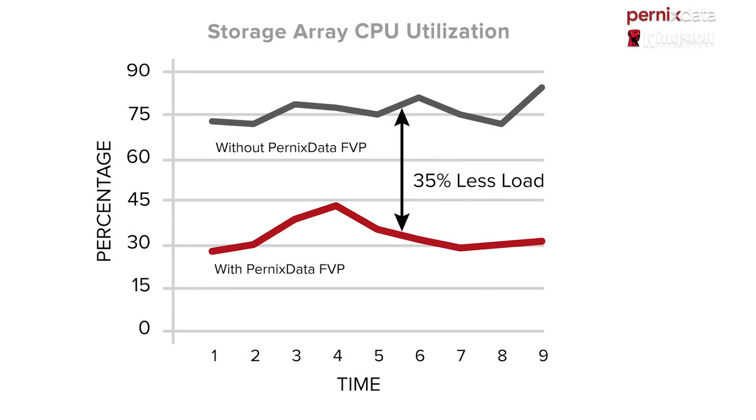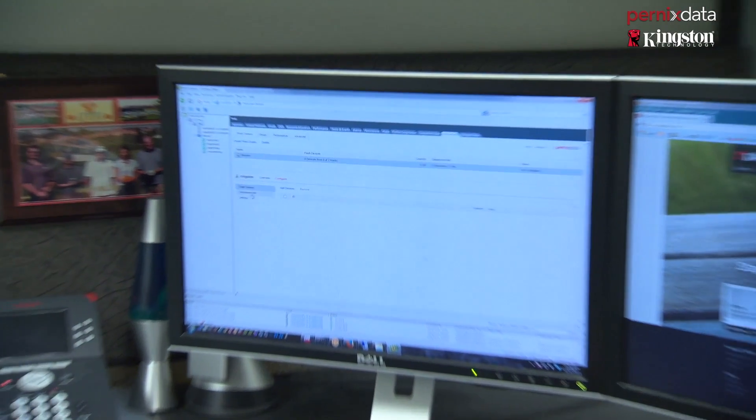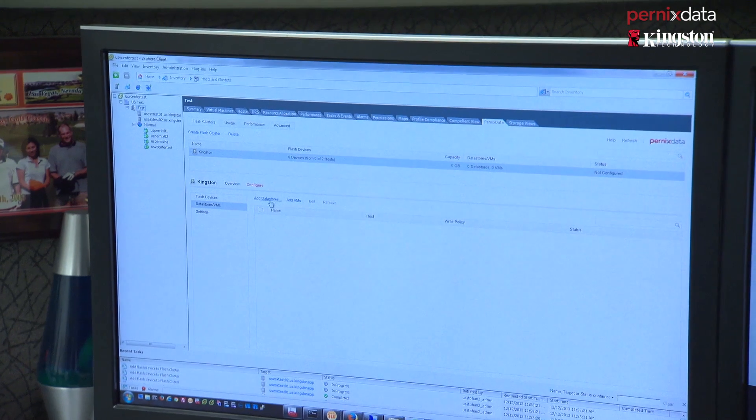Once we had the solution online, we monitored it for several weeks just to make sure everything was running. What we saw was a dramatic reduction in the storage CPU utilization as well as the disk utilization. We saw latency drop from 30 milliseconds plus to around 5 milliseconds on certain workloads at peak. As a result, a lot of the applications ran a lot smoother, and we stopped getting calls from the service desk.